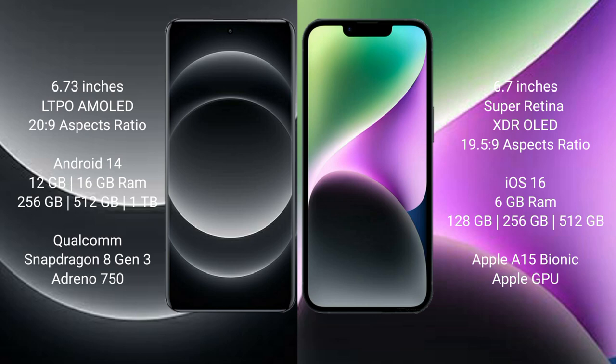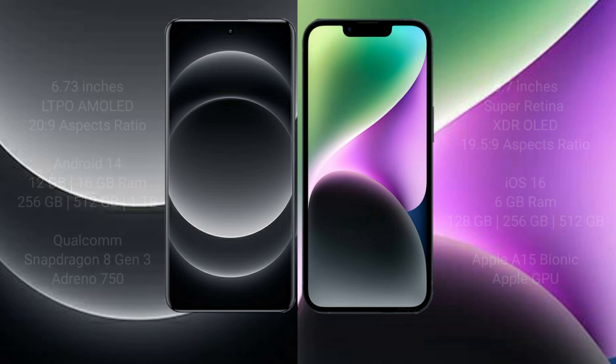iPhone 14 Plus comes with 6GB RAM and 128GB, 256GB, and 512GB internal storage options, powered by an Apple A15 Bionic processor with a custom graphics GPU.